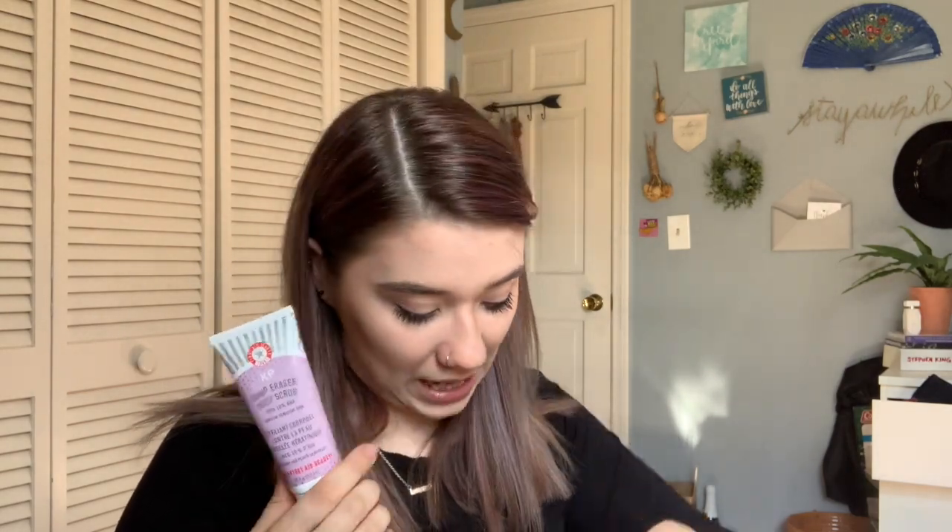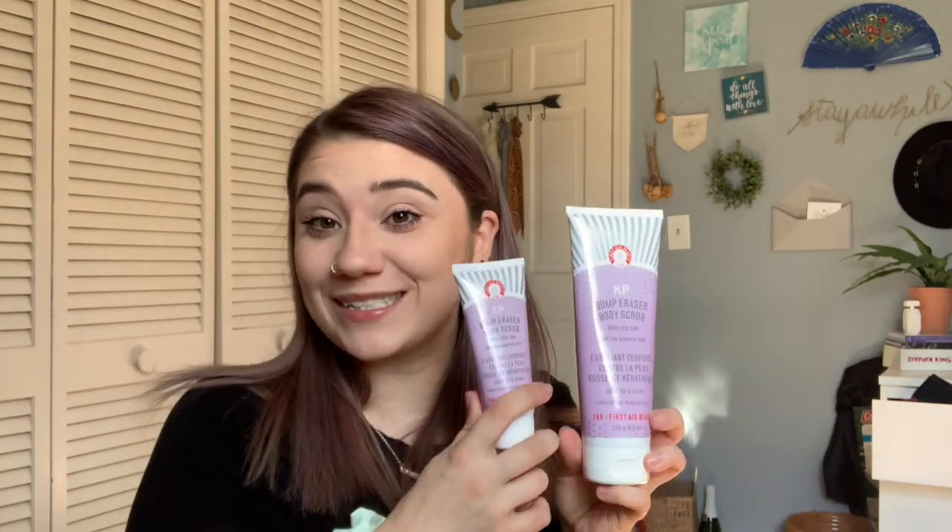Sticking with First Aid Beauty — I've always wanted to try their KP Bump Scrub, and they came out with a mini size so I bought it. KP is like the 'chicken skin' condition — little bumps on the skin that don't go away — and I have it on my arms, legs, and other areas. This has active AHA ingredients to chemically exfoliate the skin more effectively. I loved the mini so much I bought the full size too, though you go through it quickly.